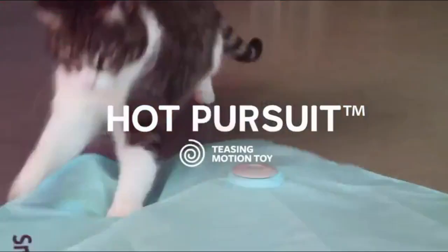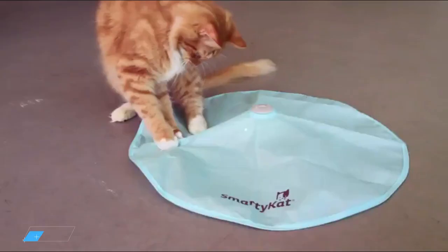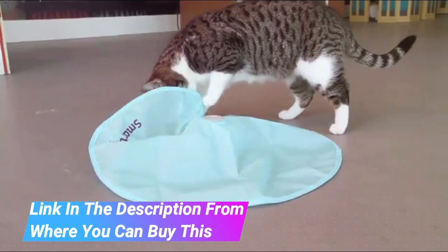Smarty Cat Hot Pursuit cat toy. Smarty Cat Hot Pursuit is sure to make playtime fun for your SmartyKat feline friend. It replicates the movements of hidden prey with moving lights, fascinates cats, and encourages healthy activity through play.